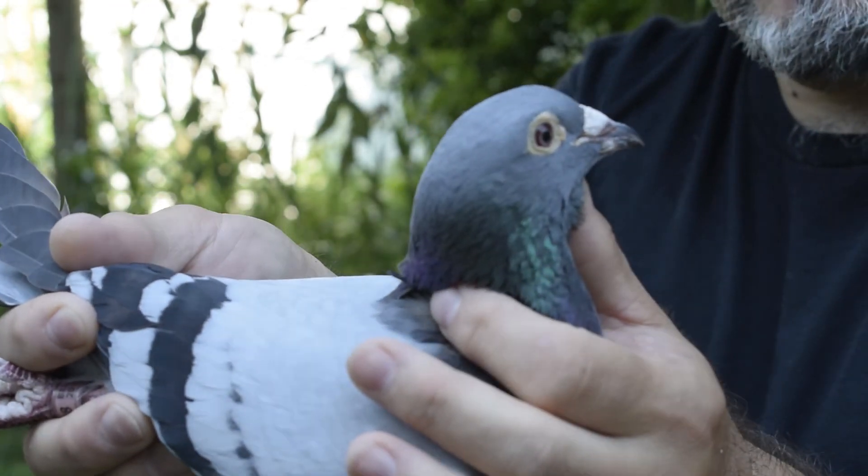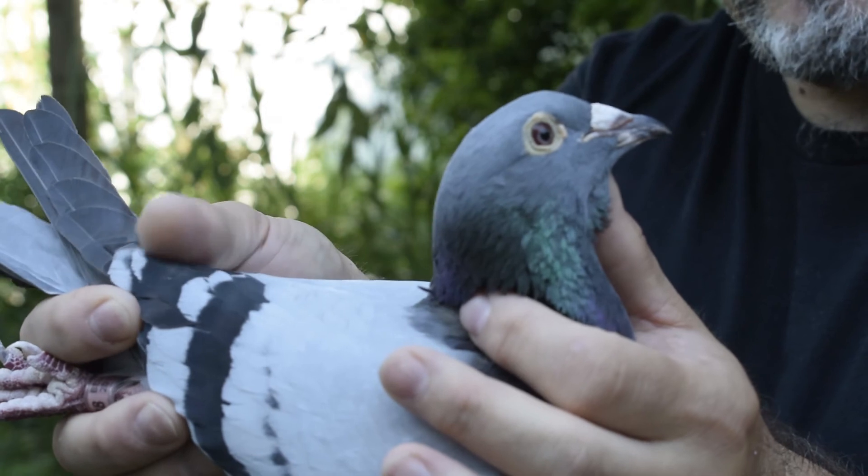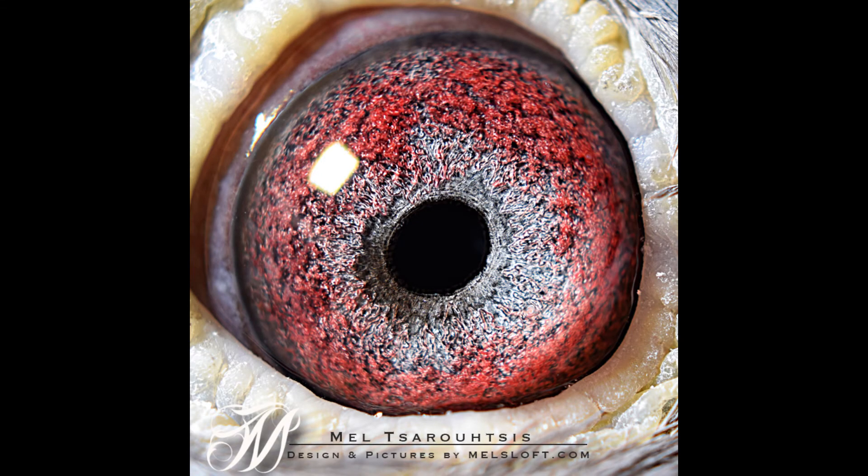Treble 8. Thanks for watching again. Come back to Mel's Loft dot com. Thank you.